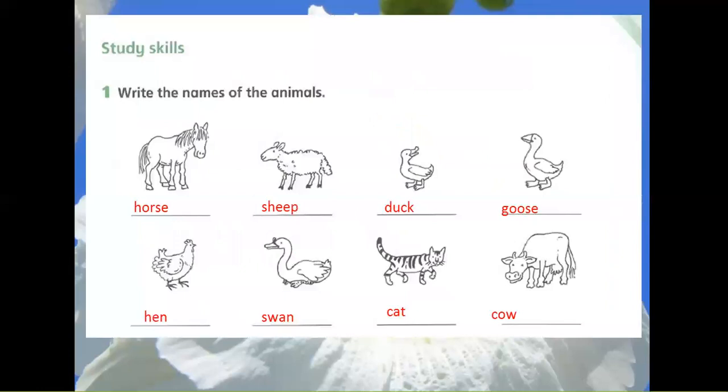Study Skills. Exercise 1: Write the names of the animals. Picture 1: Horse. Picture 2: Sheep. Picture 3: Duck. Picture 4: Goose. Picture 5: Hen. Picture 6: Swan.